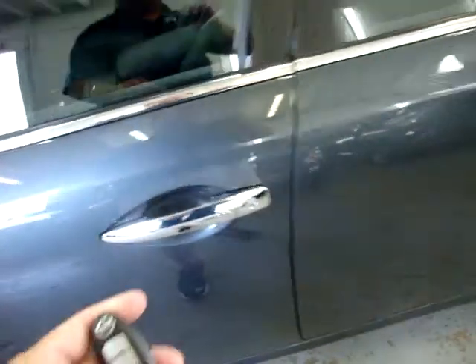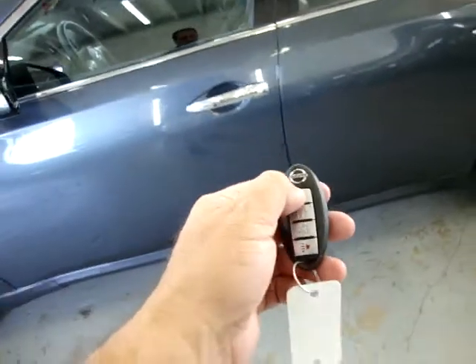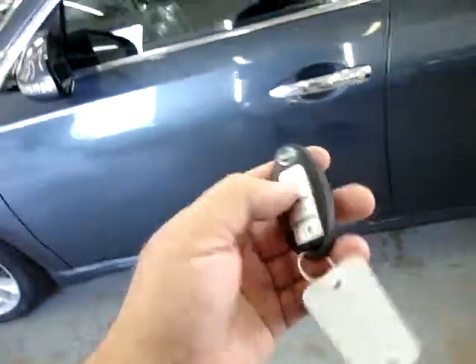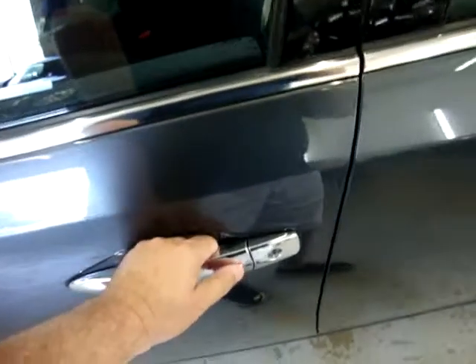You can also pull out the key — that only works if you're right next to the car — or you can come over here and press lock or unlock. But once you get used to it, you're never going to use the key. You'll just have it in your pocket and open it like this.